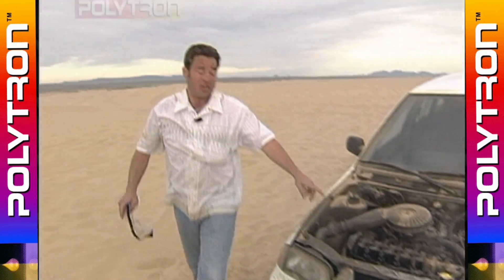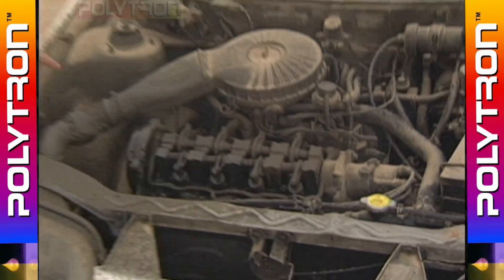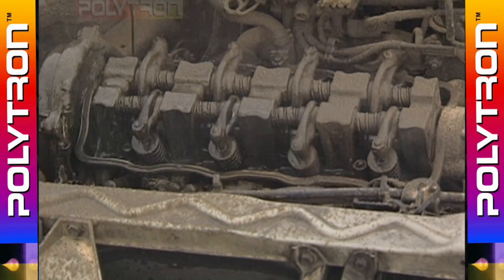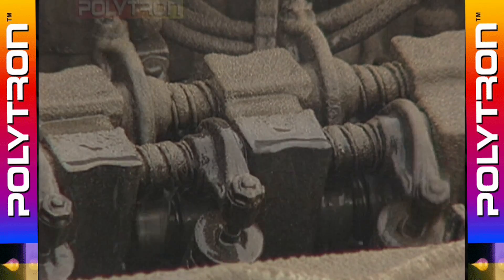Unbelievable. Take a look at this engine. Look at how well this engine is running. Polytron has really done the job. Absolutely amazing. But wait, we're not finished.